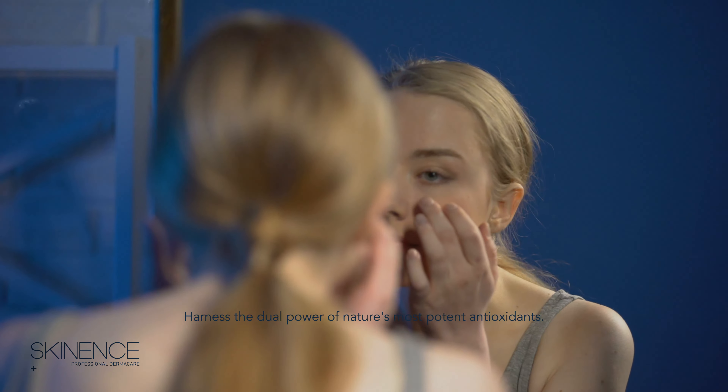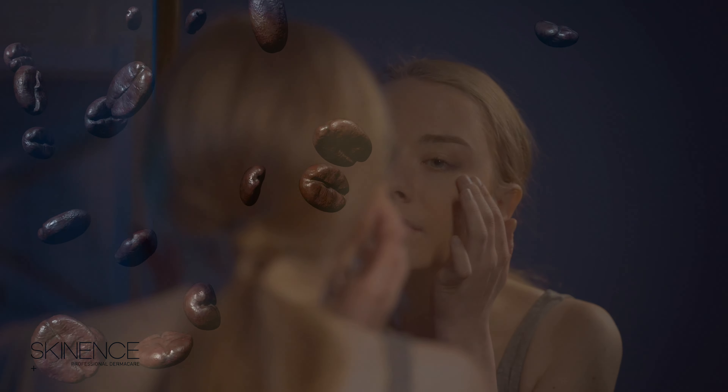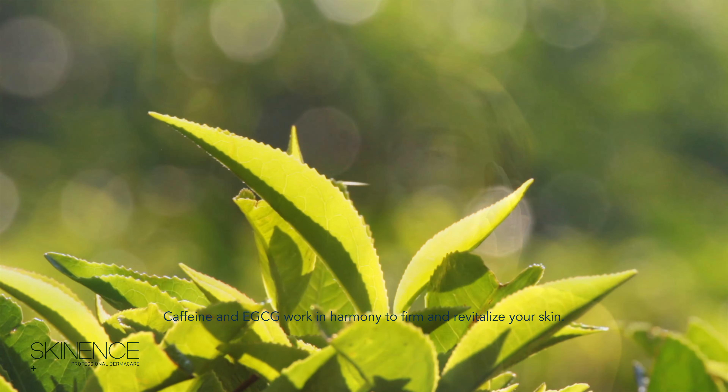Harness the dual power of nature's most potent antioxidants. Caffeine and EGCG work in harmony to firm and revitalize your skin.